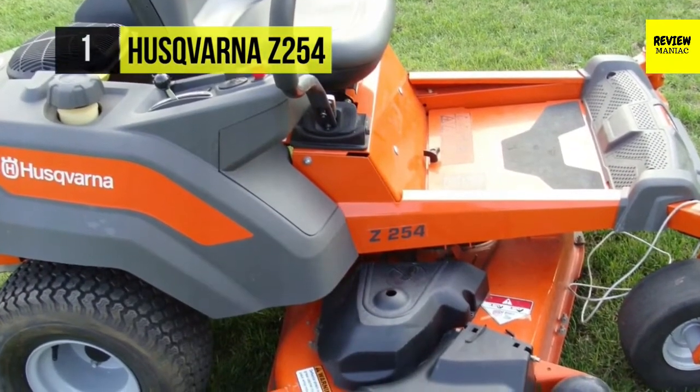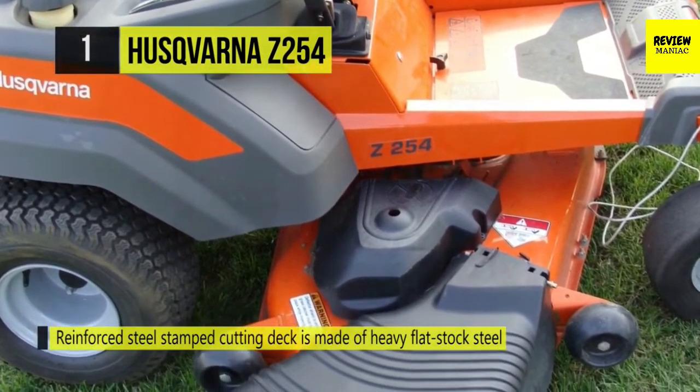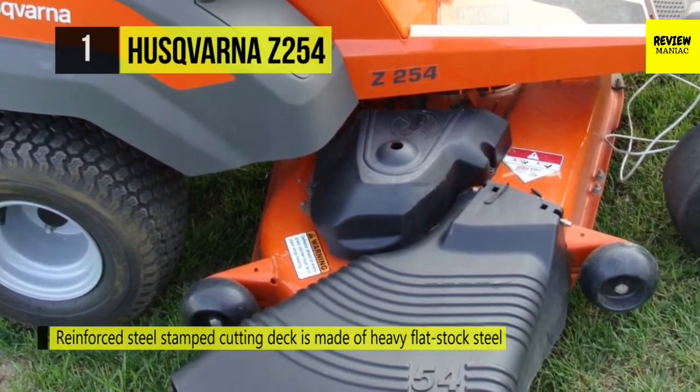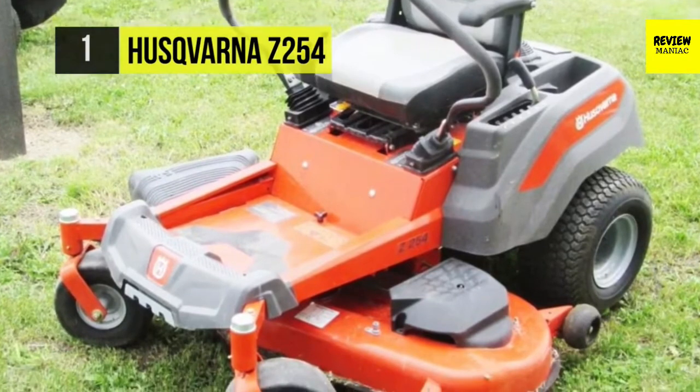The robust frame and casters ensure durability and reduce chassis flex. The reinforced steel stamped cutting deck is made of heavy flat-stock steel for maximum durability. The rear guard protects the engine from impact and limits access to hot surfaces for safety. The patent-pending park brake system automatically activates or deactivates as the steering levers are moved outward or inward.